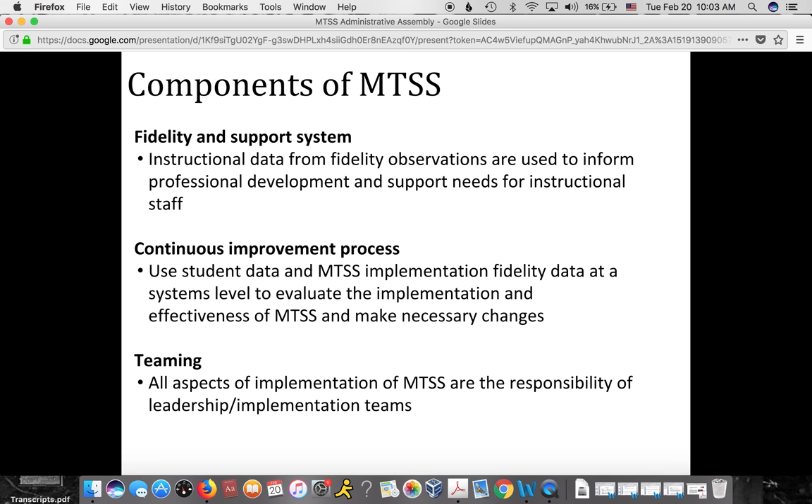Another key component is fidelity and having a support system. We gather instructional data through fidelity observations and use that data to inform professional development and support needs for teachers and instructional staff. It is also a continuous improvement process — even at a systems level, we look at student data and MTSS implementation fidelity data to evaluate how we're doing and make changes as needed. Another key component of MTSS is teaming: we all work together to meet the needs of students.